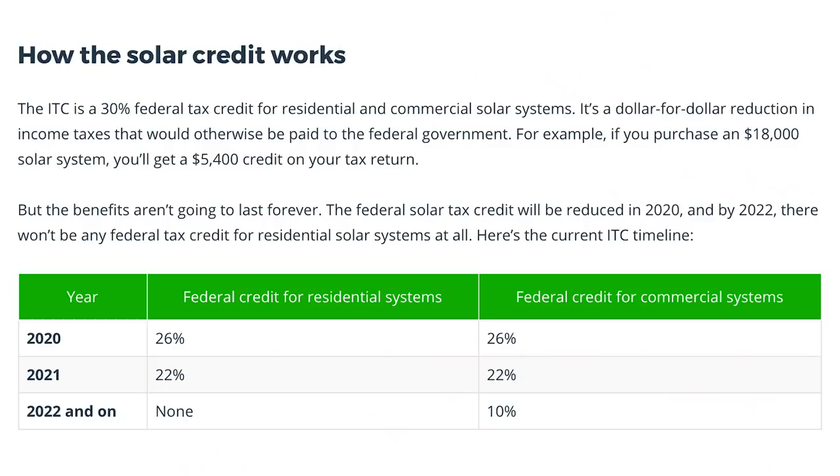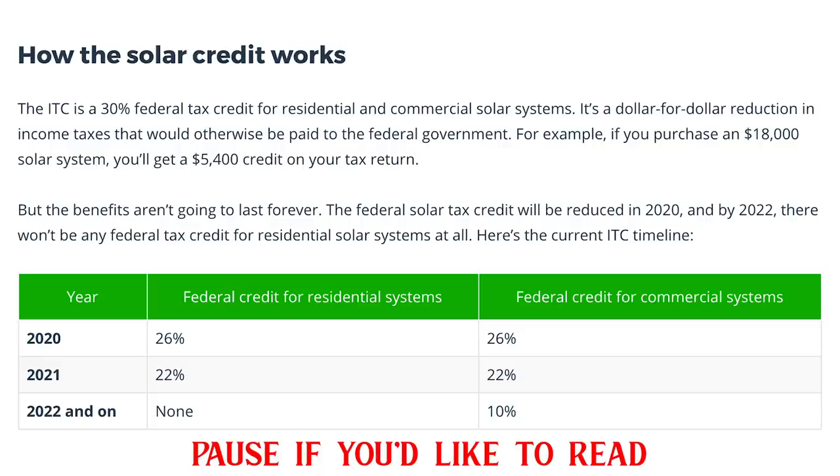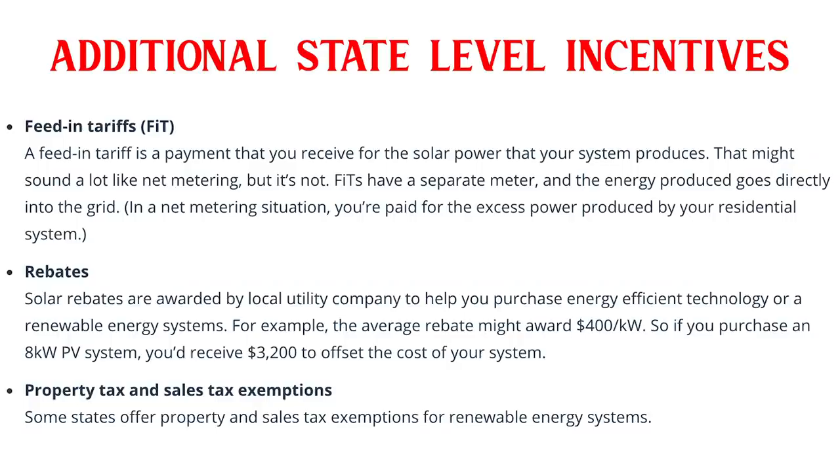Here's the ITC or investment tax credit phase-out for residential and commercial systems. Many states offer additional incentives for solar as well. When adding all of this up, this is a great way to get the government to pay for your stuff — a nice change of pace.